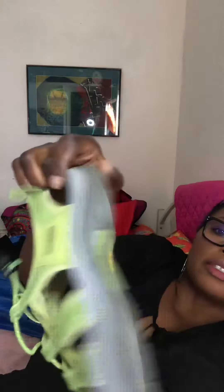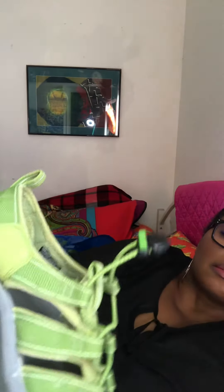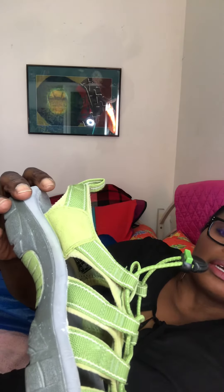These blue ones are another pair of Kings — I saw Nicole with a pair like this, that's why I bought them. Great comps, size 7, still in very good condition. I'm gonna clean them — they're waterproof. I paid $3.99 — can you believe that?